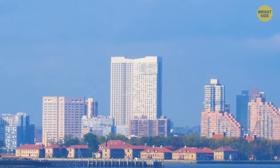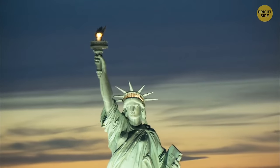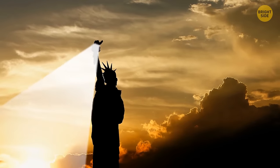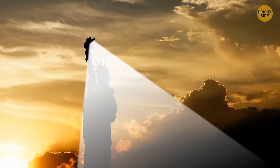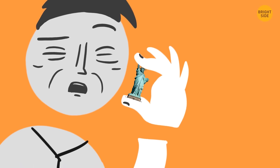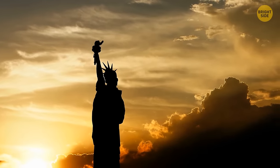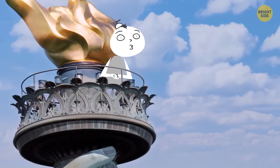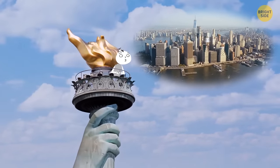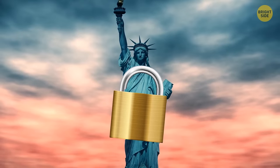The Statue of Liberty, one of the most recognizable figures in the world, functioned as a fully operational lighthouse for 16 years. However, the light was barely visible even from Manhattan, and in 1901 it was eventually decommissioned. Tourists could once visit the torch for a stunning view, but an accident damaged it in 1916 and it's been closed to the public ever since.